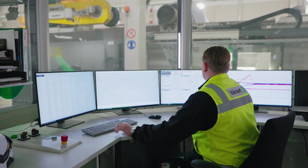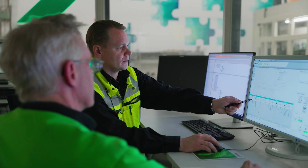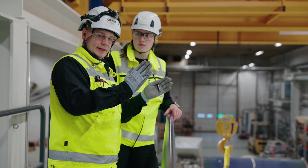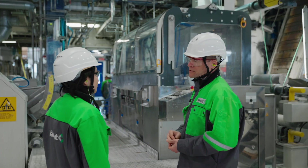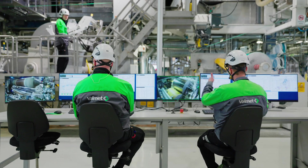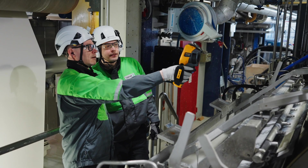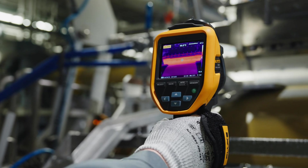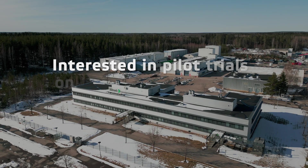In addition to the pilot trials organized together with our customers, the pilot facilities have an important role in the research and development of new innovations. Our experts can test the technology in a mill-like environment and ensure the effectiveness and quality of the technology. Some of the products invented in the paper technology centers later become a part of Valmet's offering.